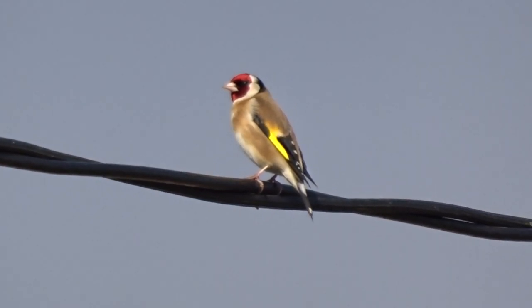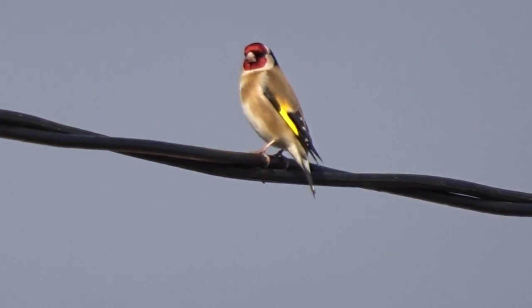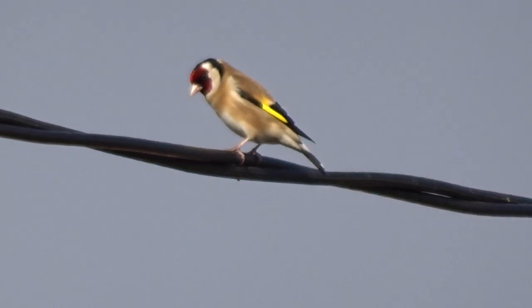I've never really seen one so close, and how pretty it really is. How beautiful that bird is. Wings and colours. That's it — gone. Two of them.